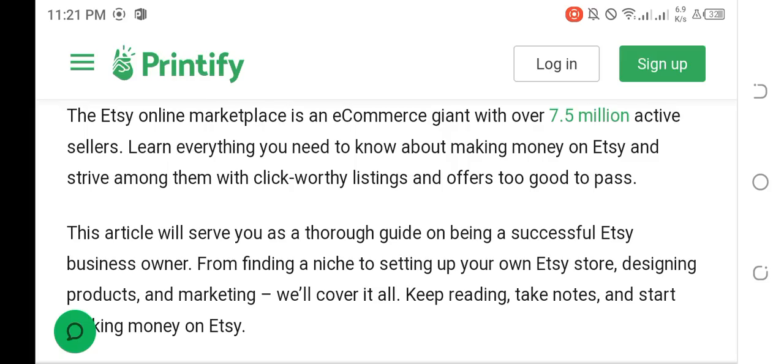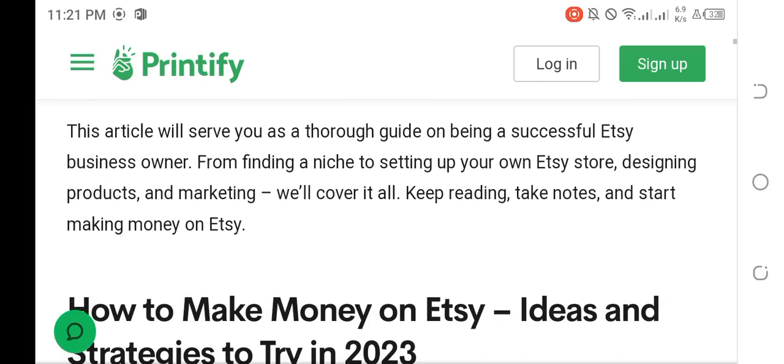From finding a niche to setting up your own Etsy store, designing products, and marketing — we will cover it all. Take notes and start making money on Etsy.